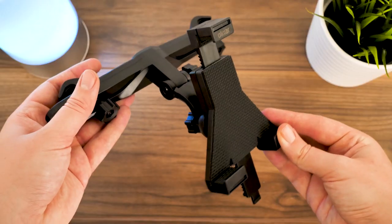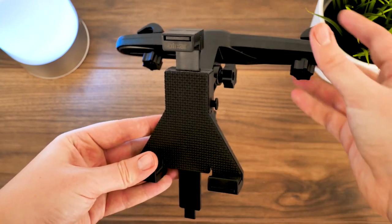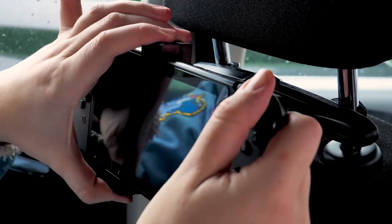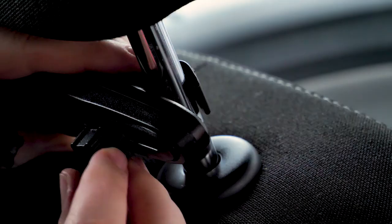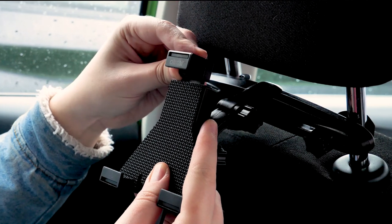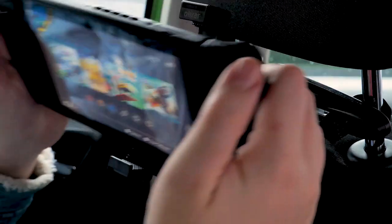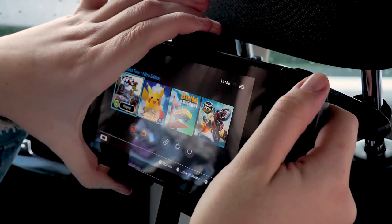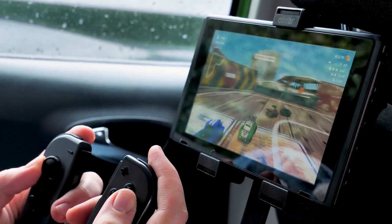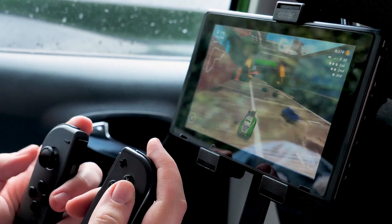It's a great accessory to keep in the car when you need it, as once it's installed, it's simply a case of slotting the Switch into the cradle and releasing the catch when getting out of the car. Of course, it's not only built for just the Switch — you can reuse it for tablets and iPads for watching movies on the go. Overall, it's a safe hold for gaming in the car and happily keeps the kids entertained for a long car ride, causing minimal disruption to the driver so everyone's happy.